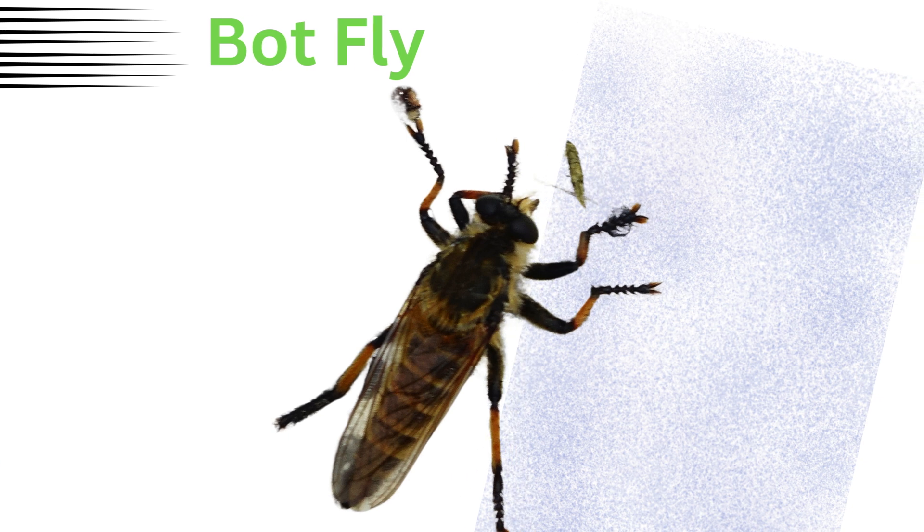Bot fly. Parasitic flies that lay eggs on mammals, including humans, where the larvae then develop under the skin.